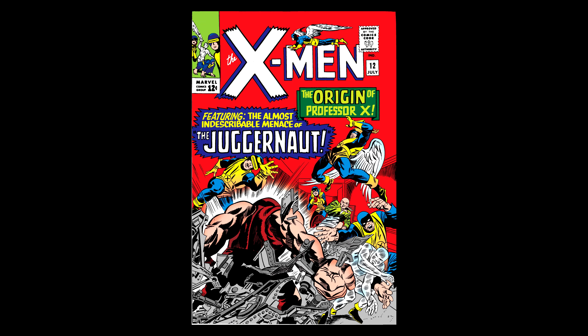Coming in at number 10 we have X-Men #12, graded CGC 6.5 with off-white to white pages. This is the origin of Professor X as well as the first appearance of Cain Marko, better known as the Juggernaut. It's also the first mention of the Cyttorak, whose crimson gem is actually what creates the monster known as Juggernaut. In this issue it describes Charles and Cain's relationship when they were children — Cain was Charles's older stepbrother who turned out to be a cruel tormentor. When they were older they enlisted in the military and were sent off to Korea. Cain ends up deserting and stumbles upon the long-lost temple of Cyttorak. Despite desperate warnings from Charles, he snatches up a crimson gem left by an altar and transforms into the Juggernaut. This is an incredible story from Stan Lee and Jack Kirby.